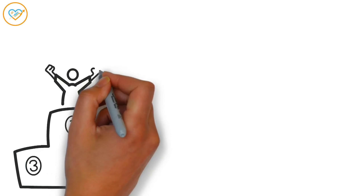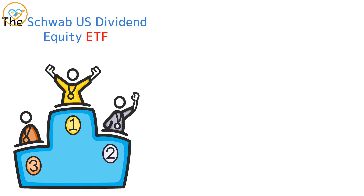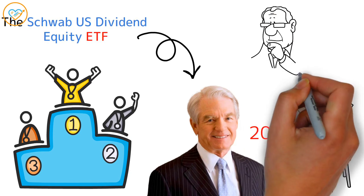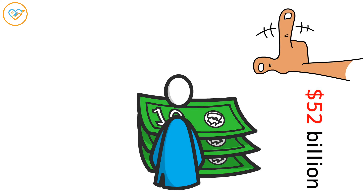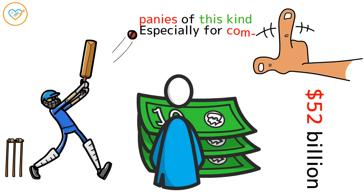Let's talk about one of these ETF standouts: the Schwab U.S. Dividend Equity ETF, brought to you by Charles Schwab. This ETF hit the scene back in 2011 and aims to mirror the performance of big U.S. companies that are seen as solid value investments. It's not lightweight either, boasting over $52 billion in assets, which makes it one of the heavy hitters in the ETF game.